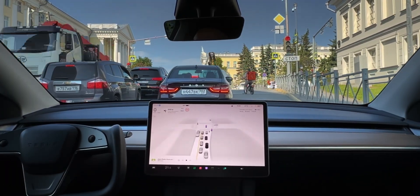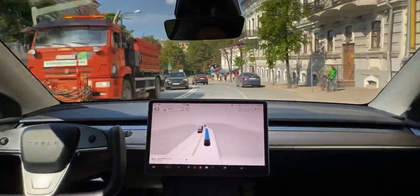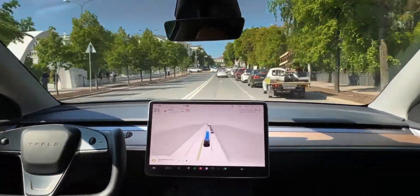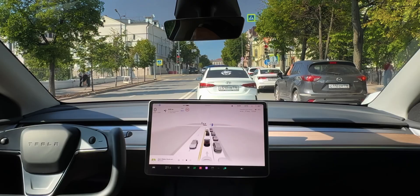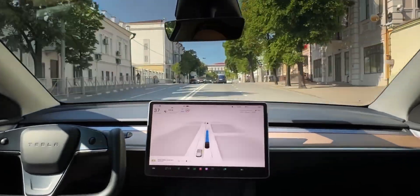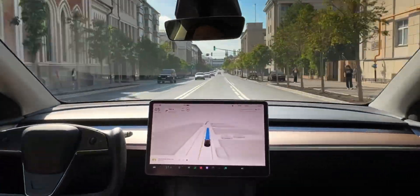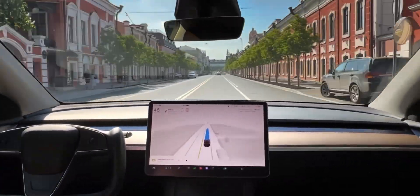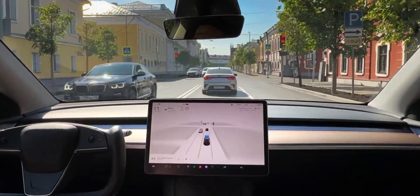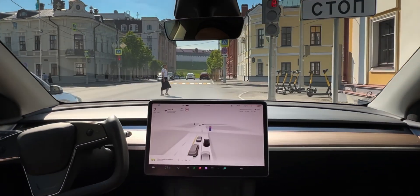In my opinion, this can only mean one thing: Europe is ready for full self-driving, and so are we on the Robot RL channel. As soon as regulators approve it, this software will be shockingly capable, and overnight, millions of Tesla cars will be able to drive autonomously — including our own. As long as you stay subscribed to our channel, you too will be able to witness this monumental paradigm shift.